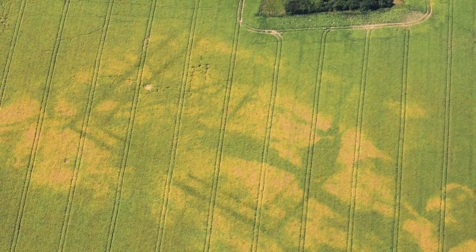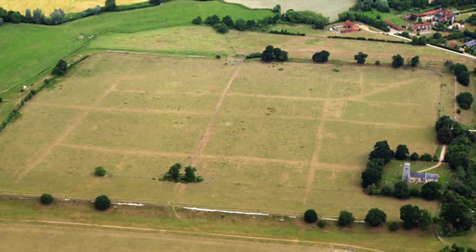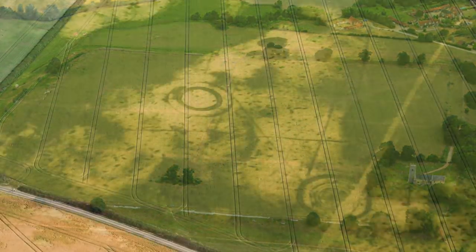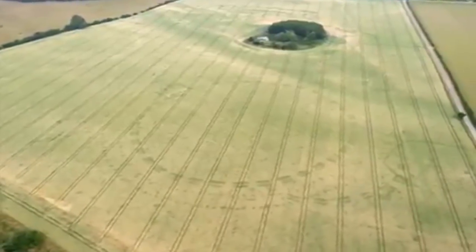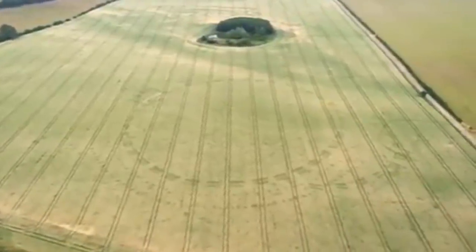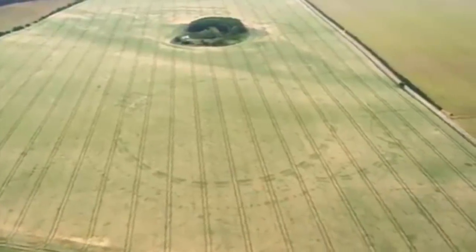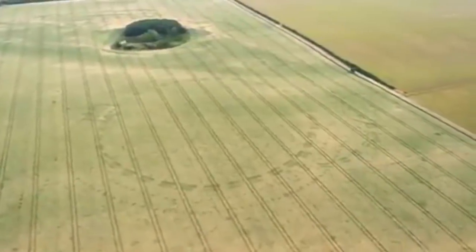The field of history and archaeology never ceases to amaze, and however advanced we are technologically, nature still holds the key to unveiling the true extent of our history. After the summer of 2018, one thing is for sure — British and Irish archaeology is thriving, and when we start to investigate these new sites further, who knows what exciting finds will emerge.